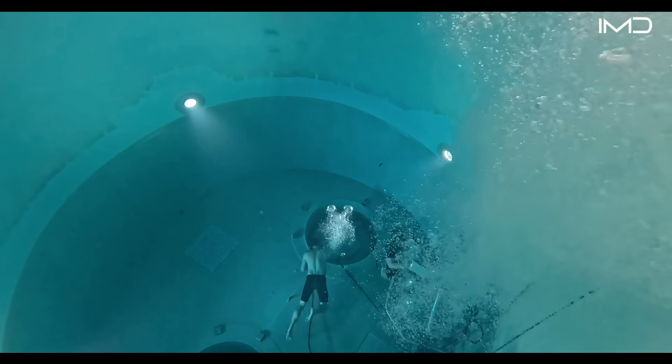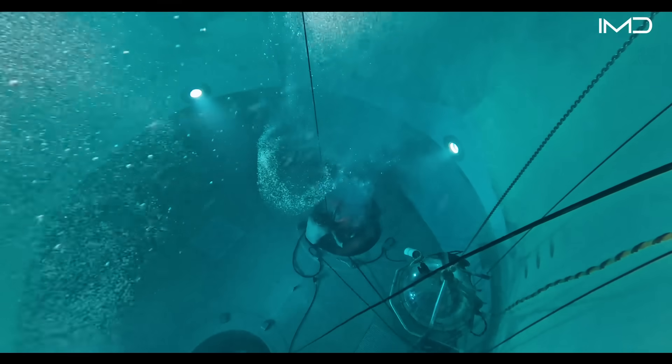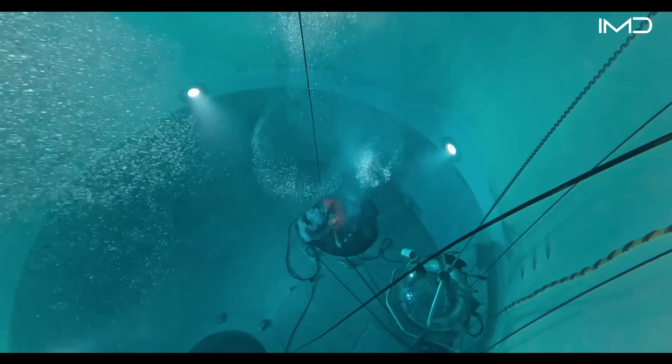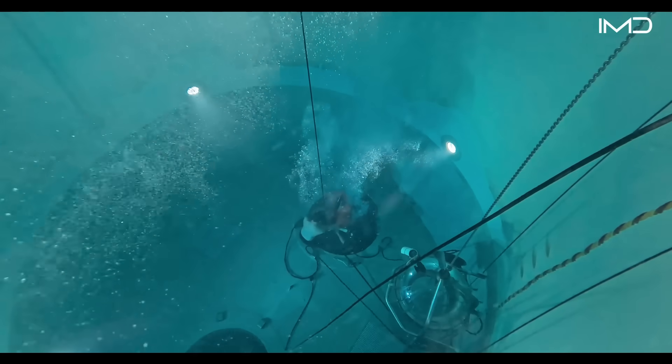Inside the classrooms and simulators, trainees study submarine safety, escape procedures, shipboard organization, and damage control—critical knowledge that prepares them for life beneath the waves.